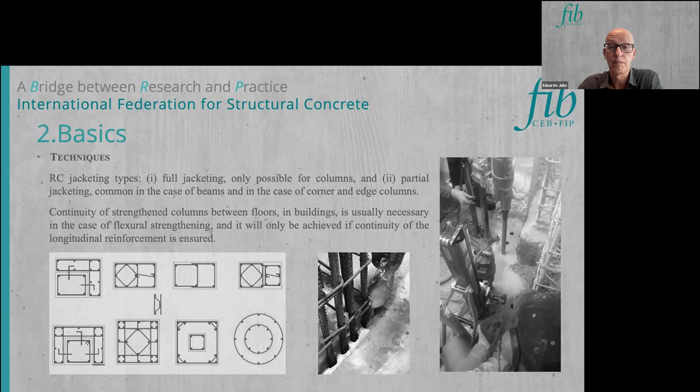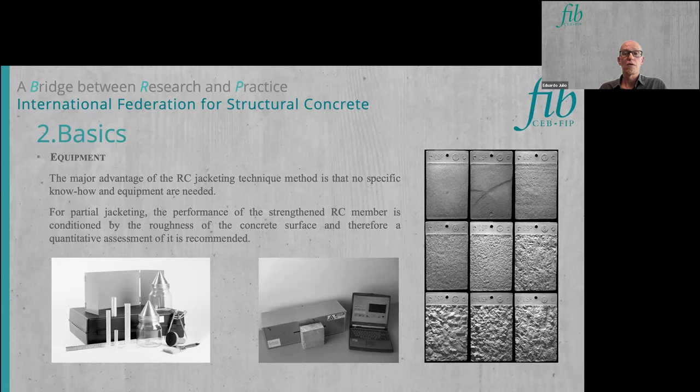For beams and edge and corner columns, partial jacketing must be adopted, which poses some specific challenges. When flexural strengthening is needed, continuity between floors in buildings must be provided by drilling holes to pass reinforcing bars through the slabs. For flat slabs this causes no problem, but for slabs supported by beams there are specific aspects to consider. The equipment required is essentially that used in new construction, plus tools to prepare the surface and fasten rebars to the existing structure.